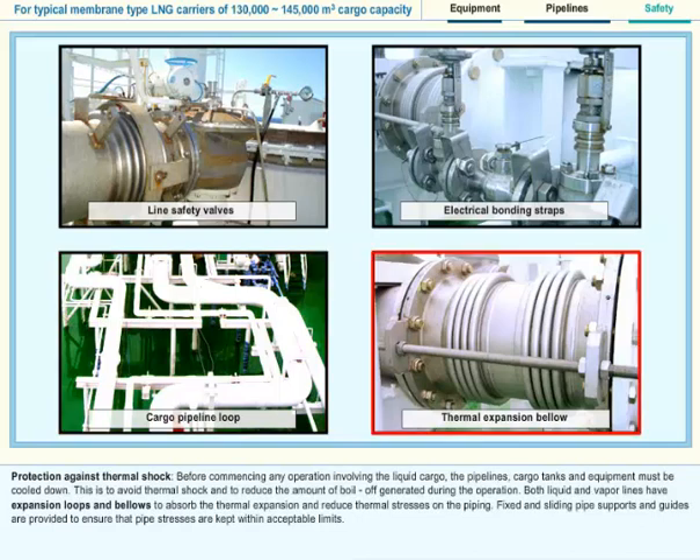Protection Against Thermal Shock: Before commencing any operation involving the liquid cargo, the pipelines, cargo tanks and equipment must be cooled down. This is to avoid thermal shock and to reduce the amount of boil off generated during the operation. Both liquid and vapor lines have expansion loops and bellows to absorb the thermal expansion and reduce thermal stresses on the piping. Fixed and sliding pipe supports and guides are provided to ensure that pipe stresses are kept within acceptable limits.